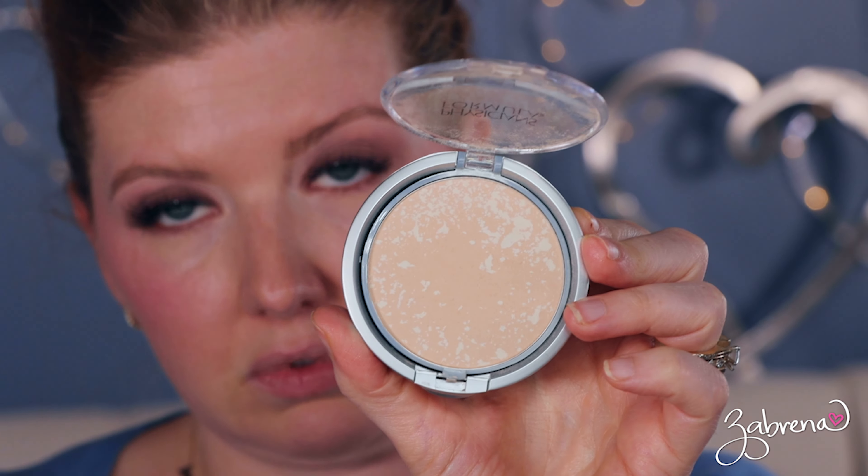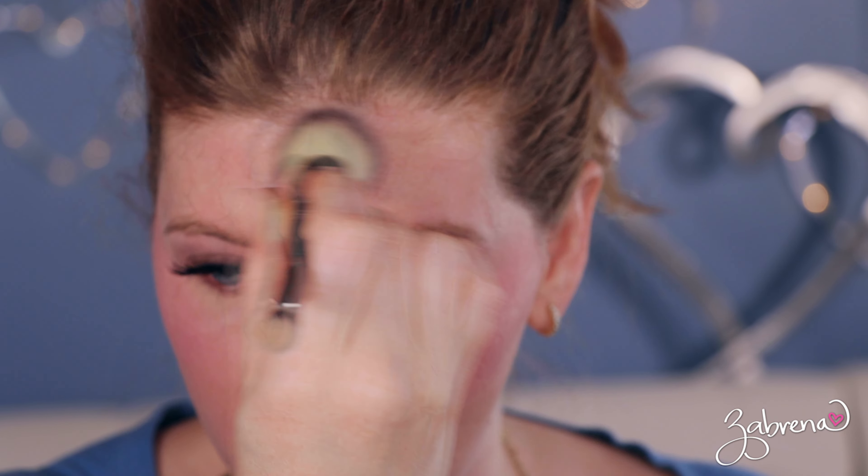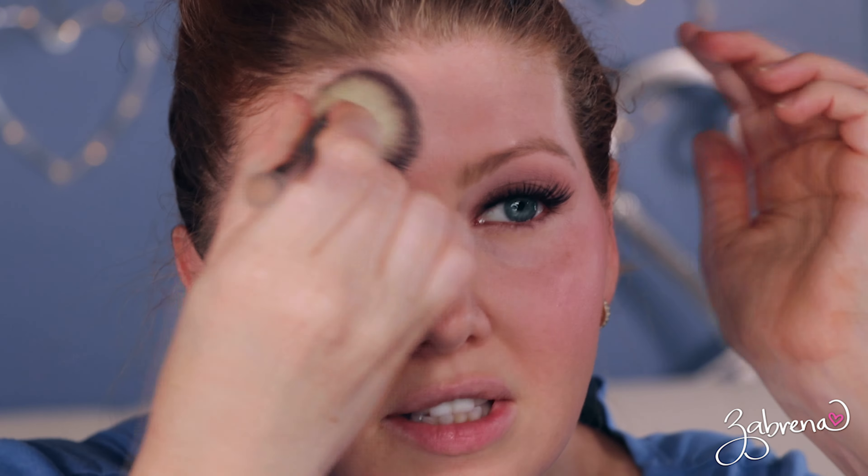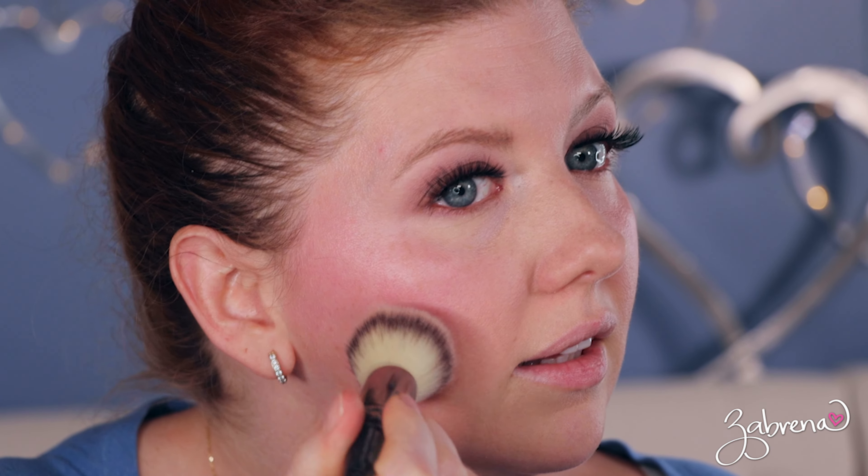I'm using the Physician's Formula Mineral Face Powder. I'm going down the T-zone with this and then we'll work on the cheeks a little bit more. This was recommended to me by someone on the channel a while back, and I love this stuff — it's just not one that I reach for very often because you get into your favorites and forget about everything else. I'm just lightly going over the cheeks with that powder so I don't lose the creaminess, but I want to tone it down a little.